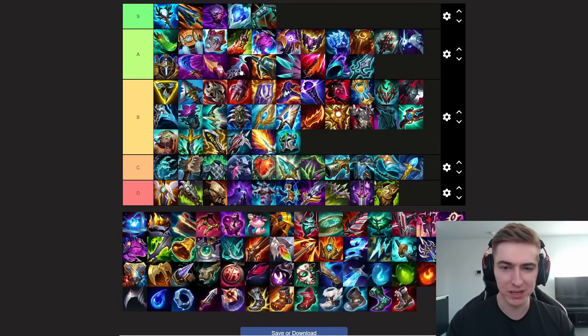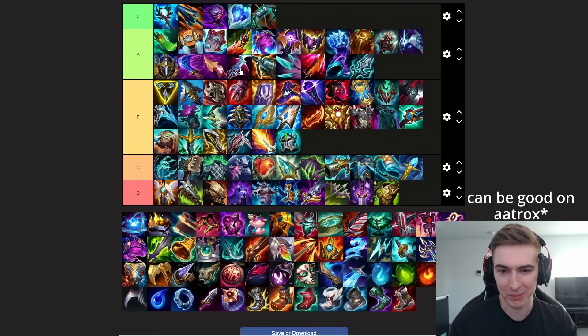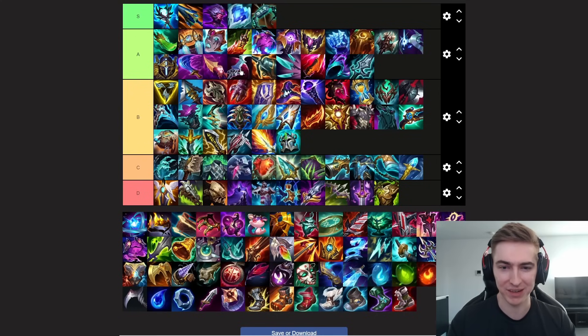Next up we have Eclipse. Originally I thought this item was going to be quite bad as they removed the lethality from it, but it's actually pretty good on certain champions. There's actually a build running around on Fiora where you go Ravenous Hydra into Eclipse as a second item, and it gives you quite a lot of dueling power in the sideline. You can still build it on classic Eclipse users such as Pantheon or Riven. You don't really want to be building it on Aatrox anymore. Generally the champions that built Eclipse in the past can use this item quite well, but mainly you want to be building it on strong sidelaning champions.